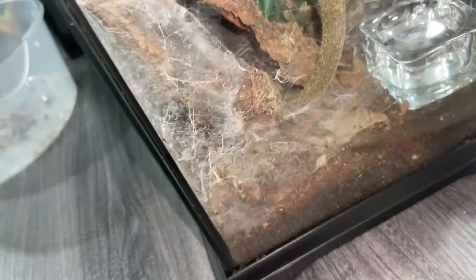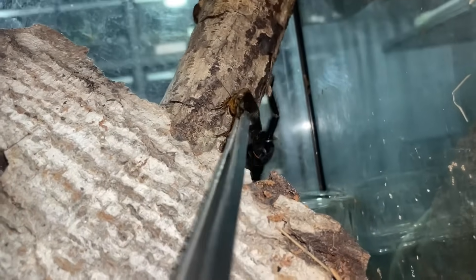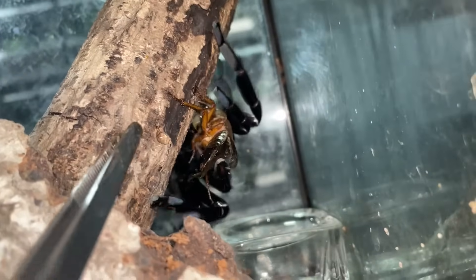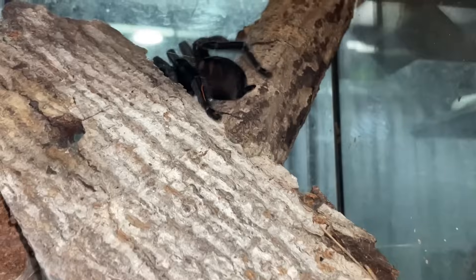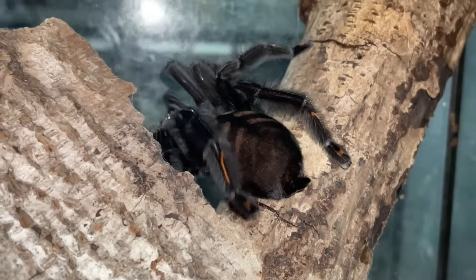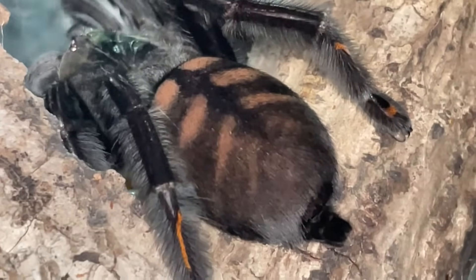This is my Psalmopoeus irminia, the Venezuelan sun tiger — nice girl! So happy she's out in the open because usually she is way deep in the burrow. We call them arboreals but she's only arboreal right now; usually she's acting like a terrestrial. Look at that — that's why they call it the sun tiger tarantula. Look at that tiger abdomen, tiger legs, so freaking cool!